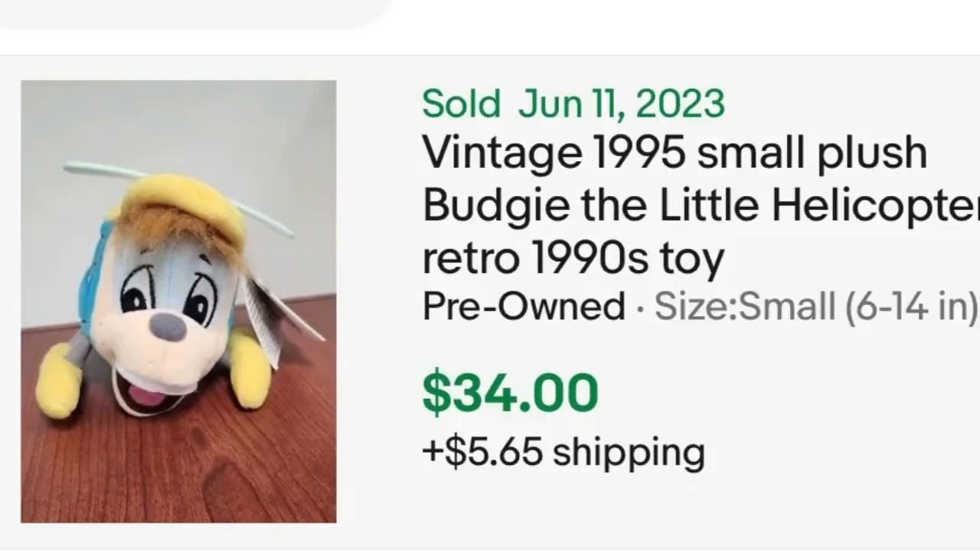Next we're going to talk about a character called Budgie the Helicopter. I don't know much about Budgie — he was from the 90s. I don't know if he was from a book, but either way Budgie sells for around $34 should you find him. What's great about small plushes is they're often really cheap, so you could find Budgie for a dollar or 50 cents. Be on the lookout for Budgie the Helicopter.